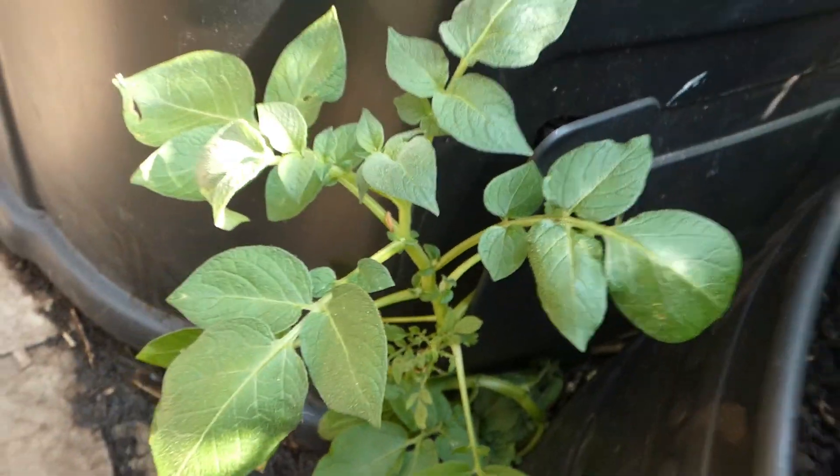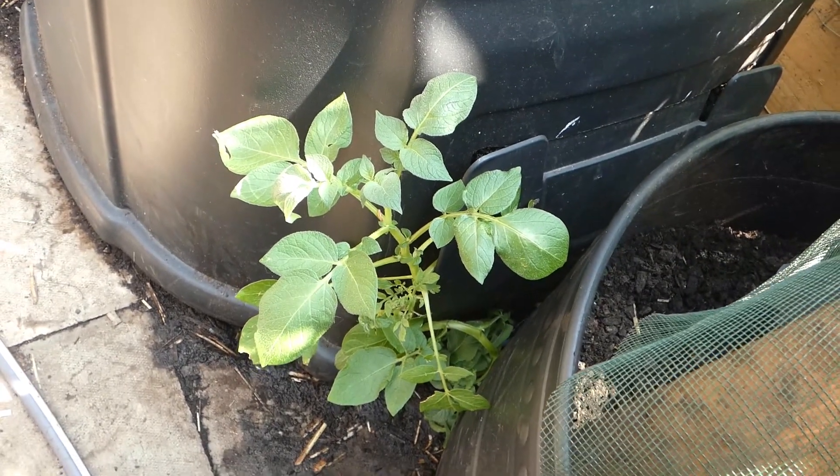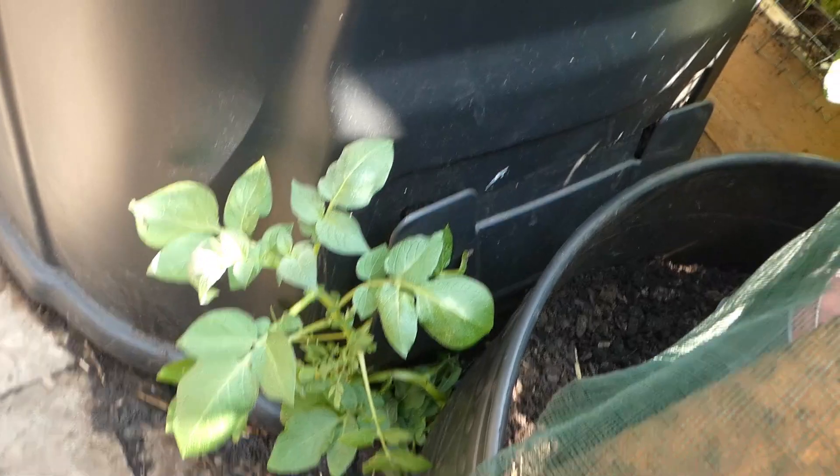Check this out guys — potatoes growing out of my compost bin! Not the ideal place but you know, it wants to grow.